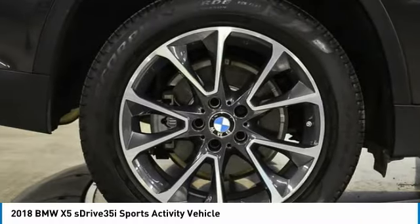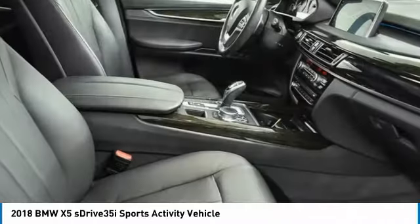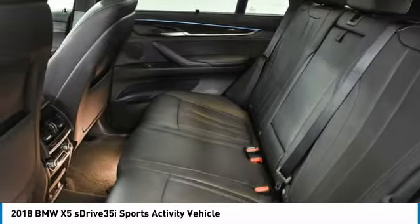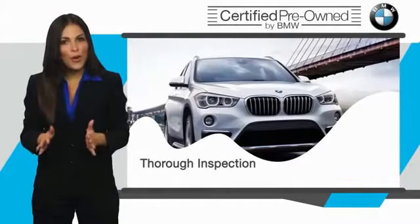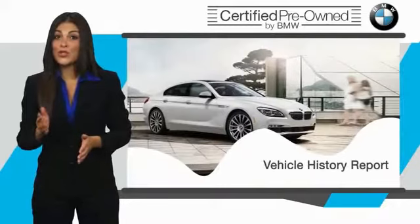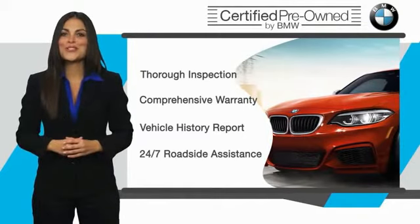So stop in for a test drive today. To be eligible for the Certified Pre-Owned Vehicle Program, a BMW must pass a thorough inspection by factory-trained technicians. Stop into your local BMW dealer today and ask to see the BMW Certified Pre-Owned Inspection Checklist. It is your assurance that the pre-owned BMW you are purchasing retains the quality, reliability, and overall pleasure that BMW owners have come to expect.